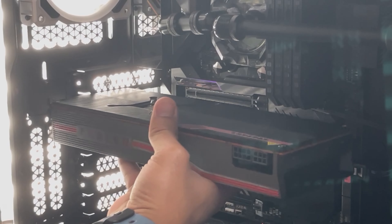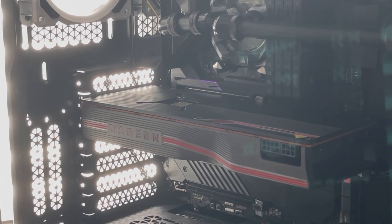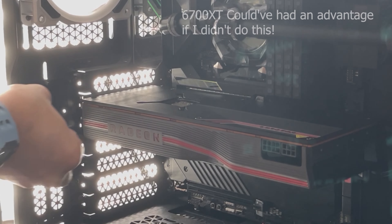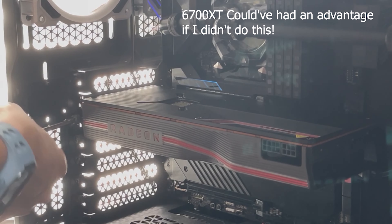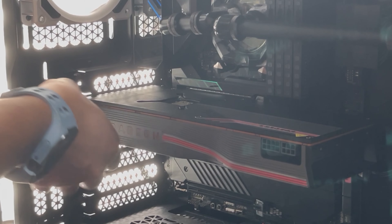I'll be testing the cards side-by-side to see how they do against each other. Because I changed the thermal paste and thermal pads for the 6700 XT, I decided that it was fair if I change the thermal paste and thermal pads for the 5700 XT as well. That way we can make sure that it's a fair and even fight, and so that I can get consistent test results.